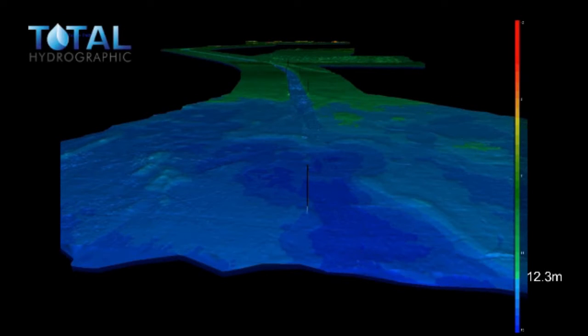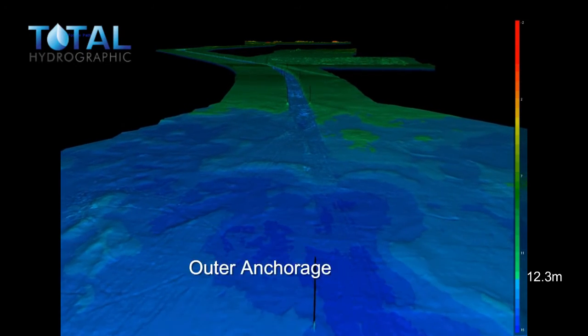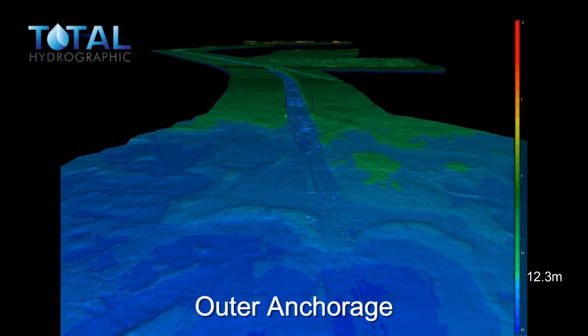In 2018, VRCA invested in a flow-through of our channels to show a 3D visualisation of all port waters. The flow-through commences at Point Richards Channel Entrance and the outer anchorage.